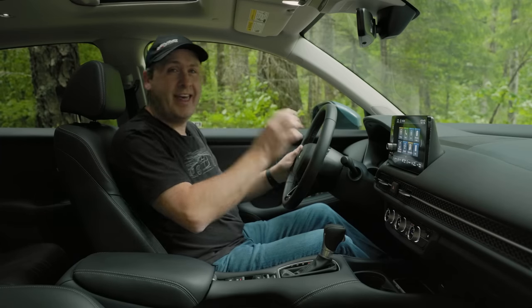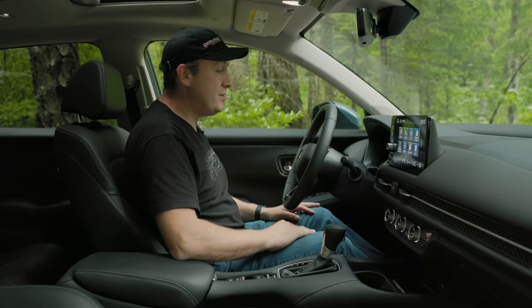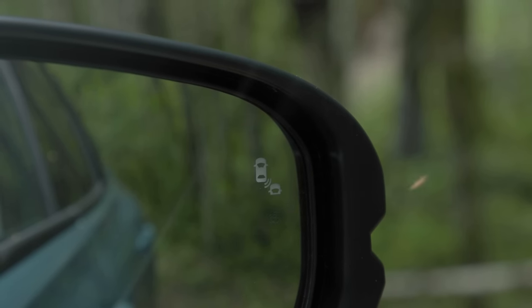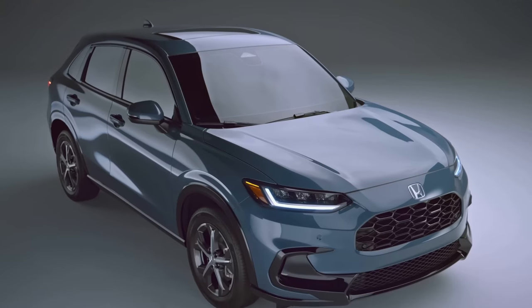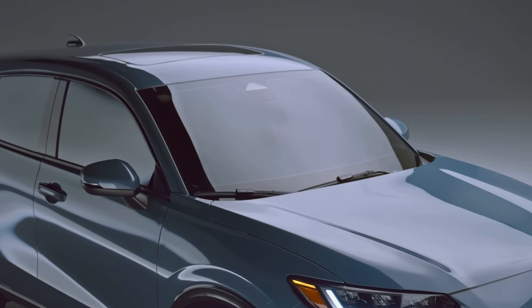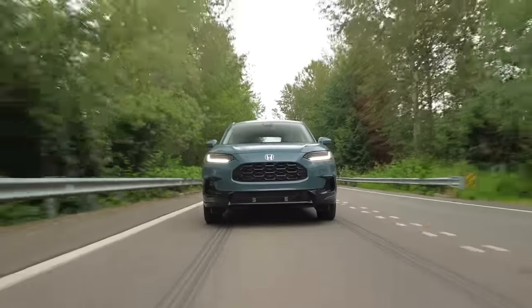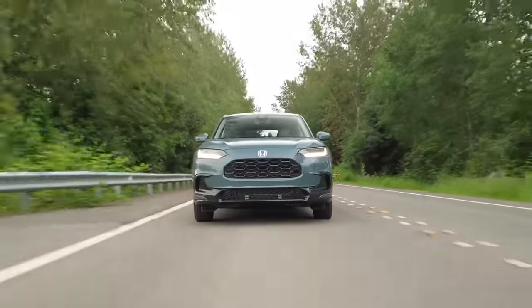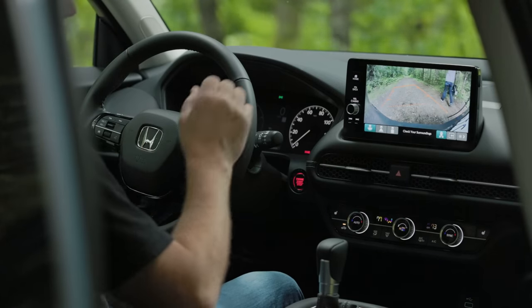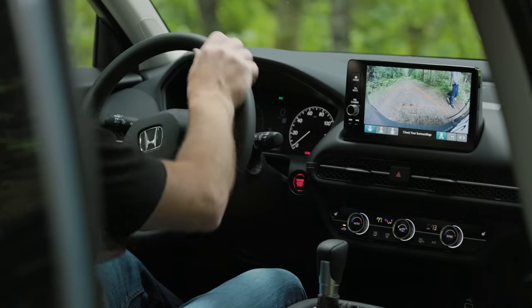Visibility is pretty good, though the C-pillar is on the thick side so you'll be relying on mirrors and sensors. The vehicle does have blind spot identification. The whole advanced safety setup is really nice — Honda's latest single-camera advanced safety package uses a camera system for collision mitigation as well as adaptive cruise control with lane centering, plus blind spot identification.